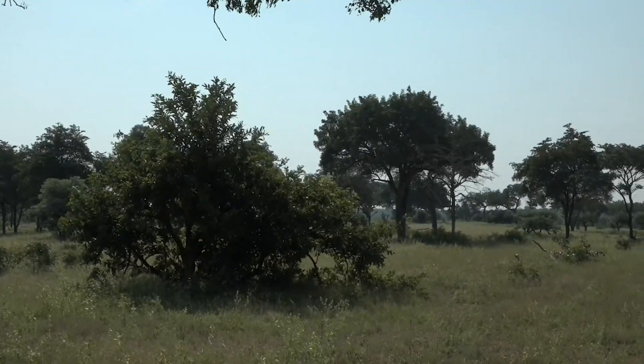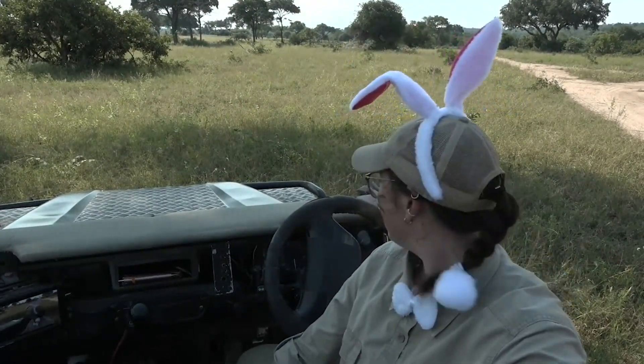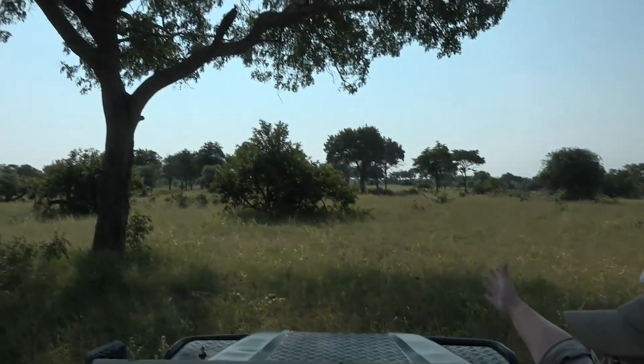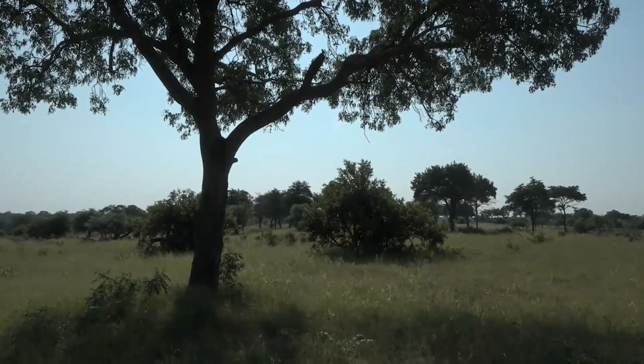Good afternoon everybody and happy Easter to those who celebrate. Welcome to our Easter Sunset Safari. We are very excited, tail and all, to be taking you out on an Easter treasure hunt today. I've got a crown to defend and hopefully I will win it. My name is Tess, behind the camera is Panda, and we have started our afternoon up in the open clearings in the middle of Juma, giving ourselves a good advantage for our very first treasure hunt clue.